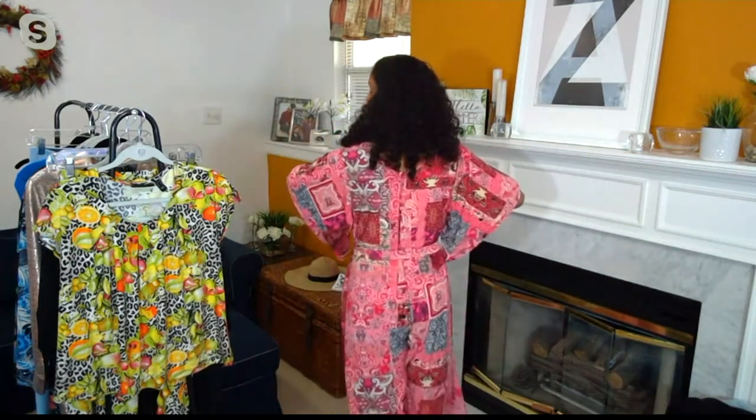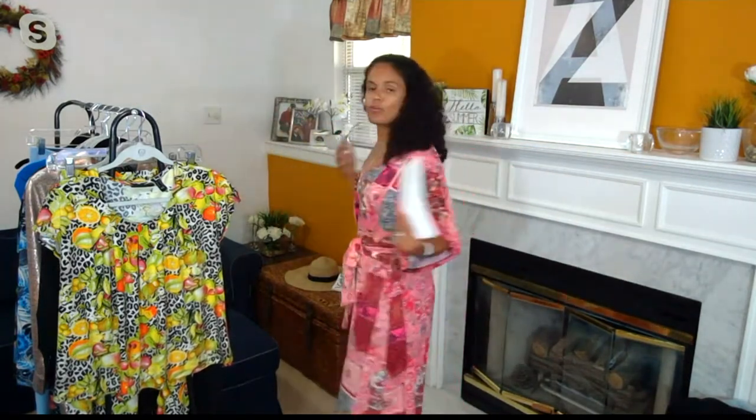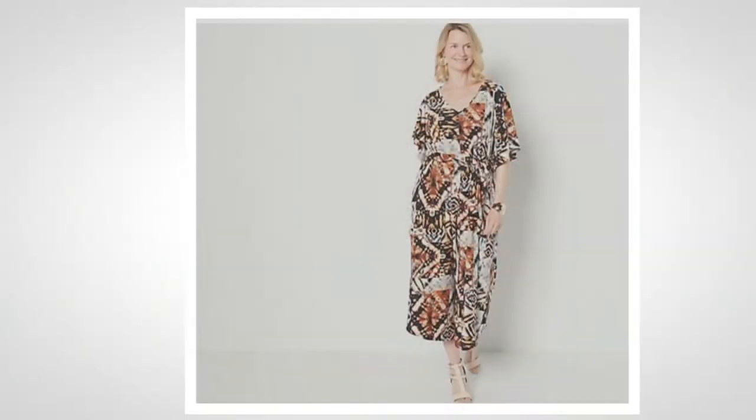Let me show you the colors on .com, but first, this is pink bandana. How fun is this all-over print jumpsuit? And it's Como Jersey. Let me show you the other prints on .com — that is our Mocha Tribal.